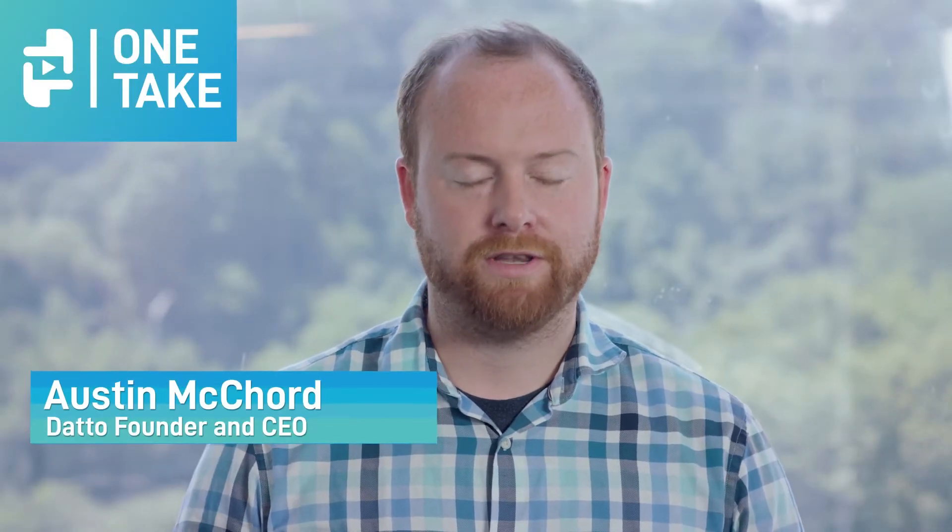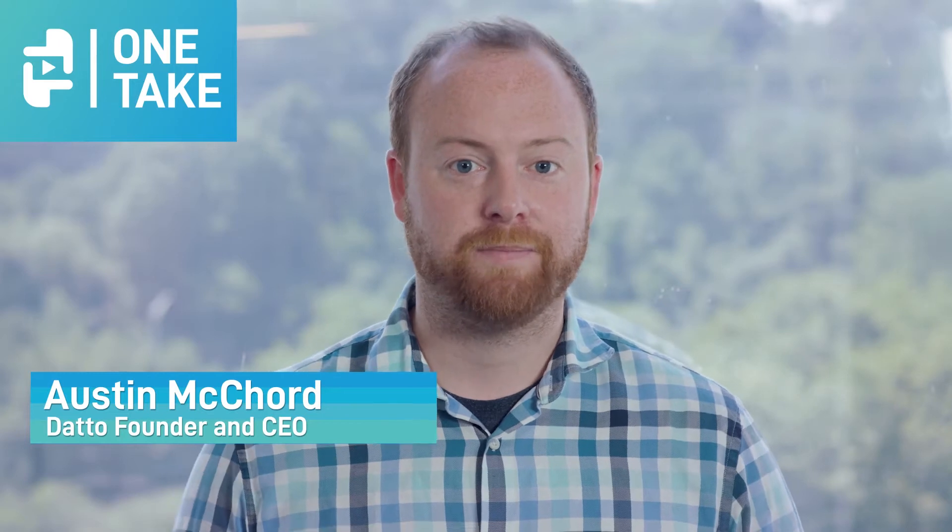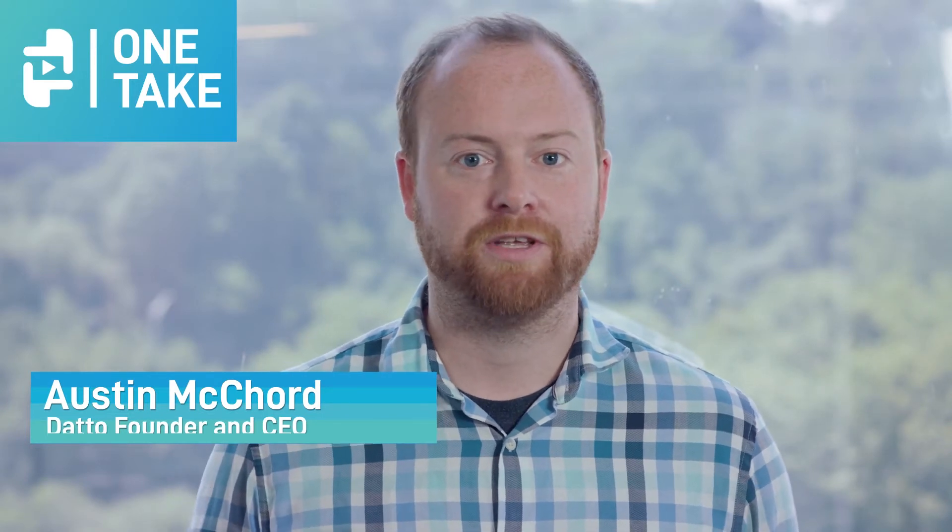Hello, and welcome to One Take. I'm Austin McCord, Datto's founder and CEO. In today's episode, I want to spend a few minutes talking about the Datto Windows Agent.